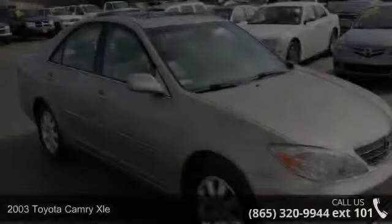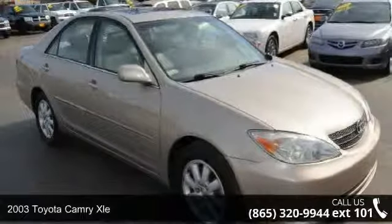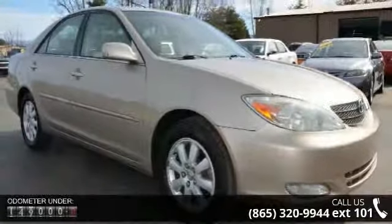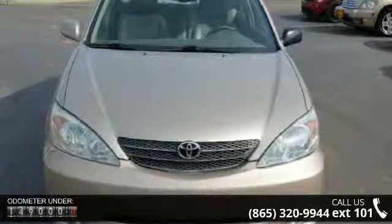Presenting the 2003 Toyota Camry XLE. If you are looking for a first-rate auto, this one could be yours today. This vehicle comes with a reliable six-cylinder engine connected to a smooth shifting automatic transmission.